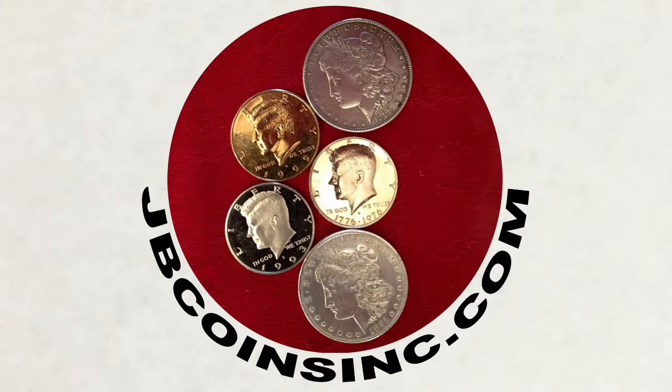Hey YouTubers, this is J and B and welcome to our JB Coins family. We're all about coins and currency. We have new videos every day and are here to help you either start your new collection, expand an existing one, or find that one valuable coin that could change your life.